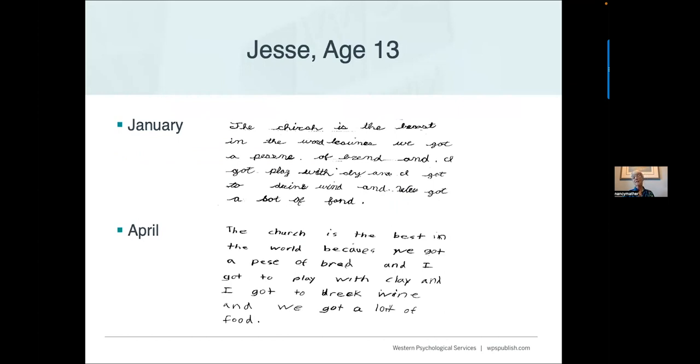Here's an example: Jesse is 13 and was retained — he's in sixth grade. He wrote in January: 'The church is the best in the world because we get a piece of bread. I get to play with clay and I get to drink wine and we get a lot of food.' He then started getting very targeted, good help. In April, his teacher dictated a paragraph and asked him to write it — you can see how much growth there was in spelling over that three-to-four-month period. Our kids with dyslexia do make good progress when they get the right kind of help.